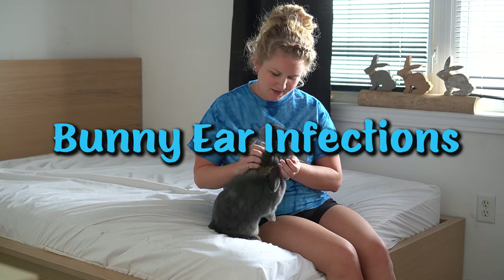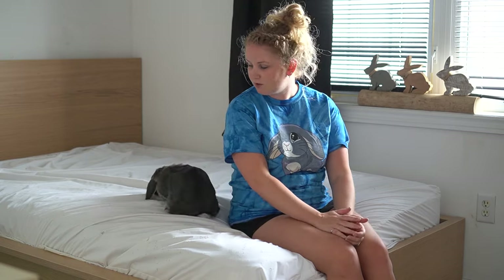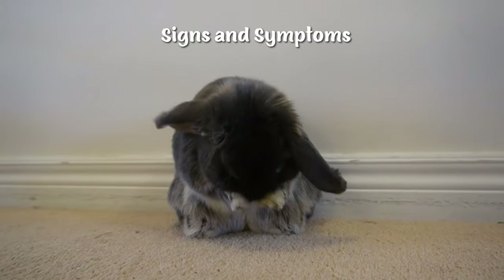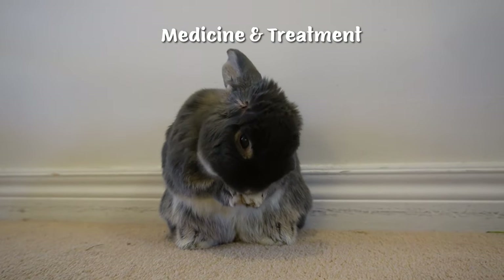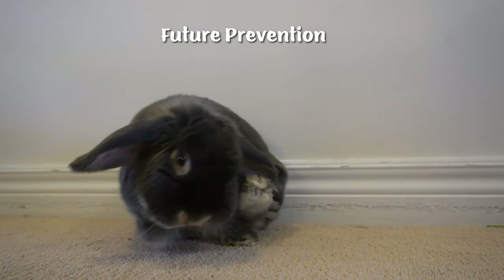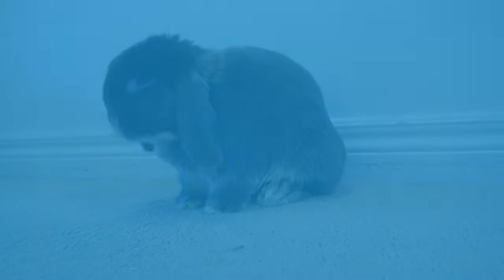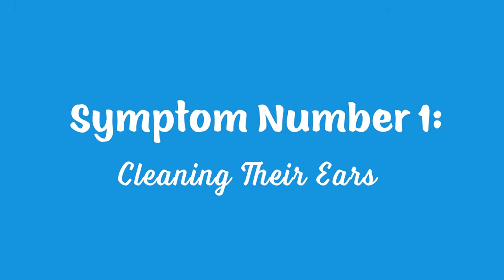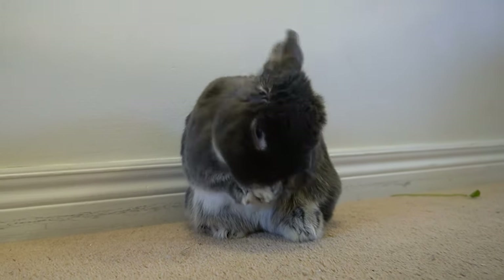Hi everybody and welcome back to the channel. Today's video is going to be all about bunny ear infections. A few weeks back, Blueberry had an ear infection, and I wanted to make this video to go over the signs and symptoms we noticed, what our vet recommended, which medicine she was on to make her feel better, and what we are doing now to prevent any future ear infections, as they can be quite common in Holland Lop breeds due to their floppy ears.